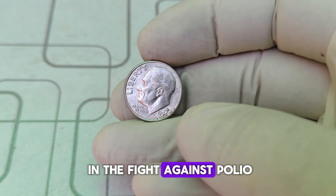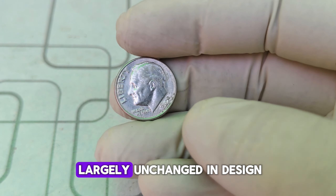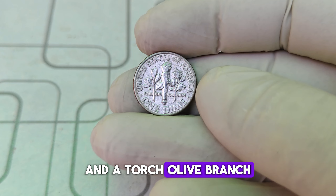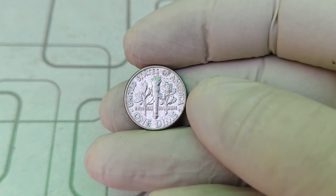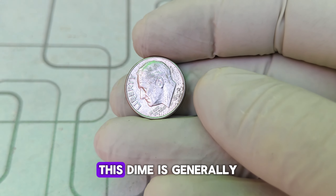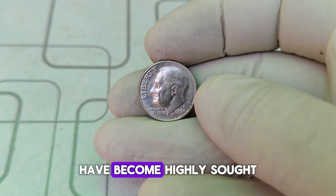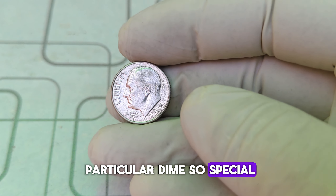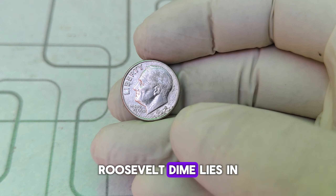The Roosevelt dime was first introduced in 1946 to honor President Franklin D. Roosevelt, who played a significant role in the fight against polio and founded the March of Dimes. The coin features Roosevelt's profile on the obverse and a torch, olive branch, and oak branch on the reverse, symbolizing liberty, peace, and victory. The 1994 D Roosevelt dime, minted in Denver, is generally considered common. However, certain coins from this year and mint have become highly sought after by collectors.